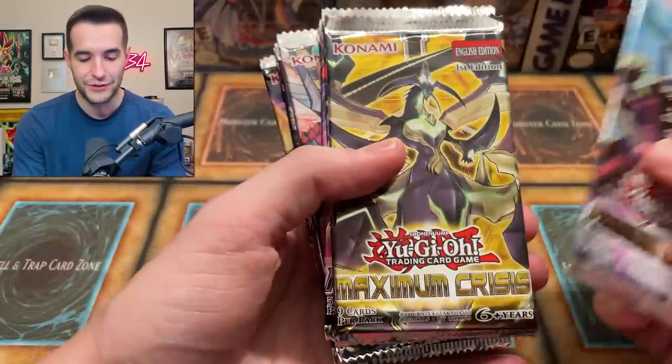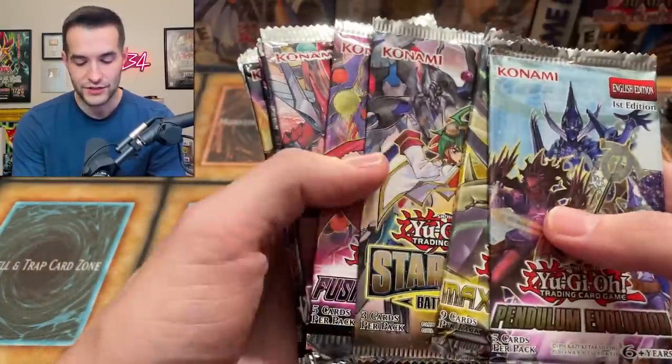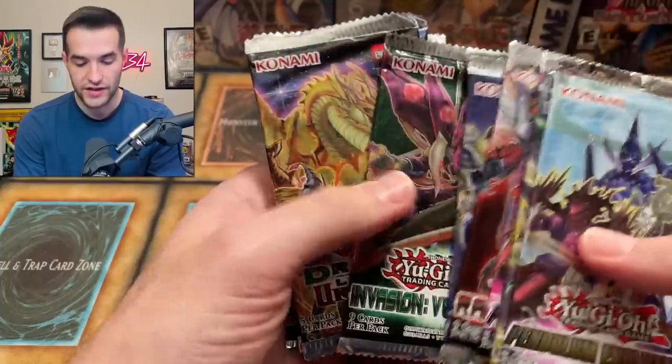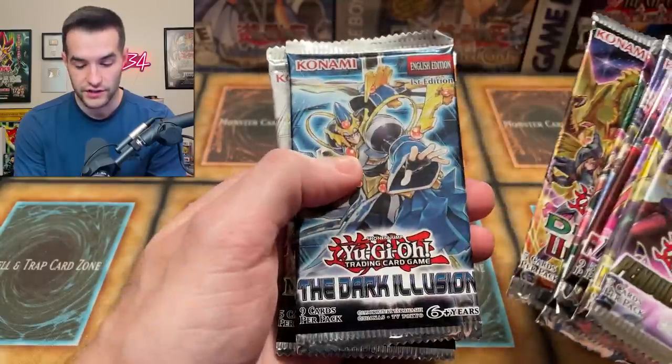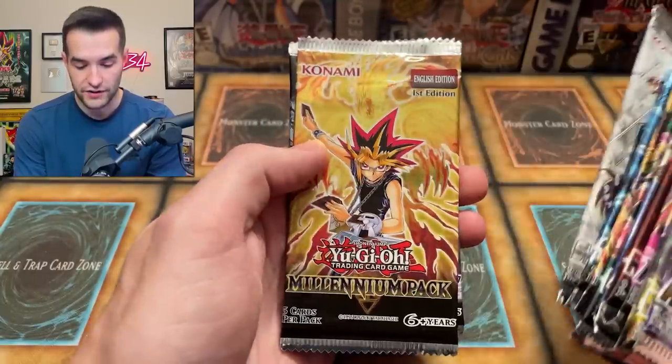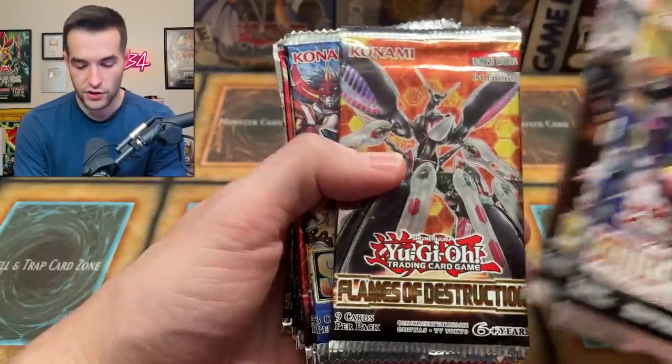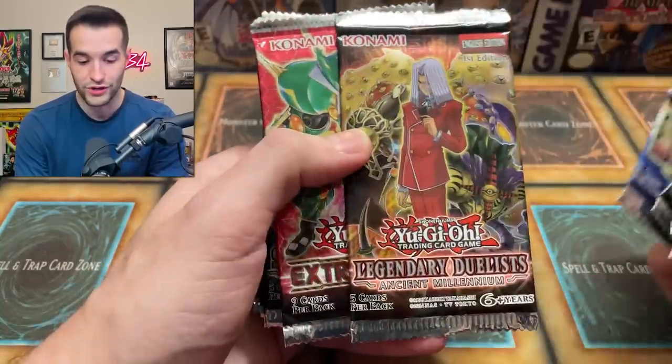We've got Pendulum Evolution, Maximum Crisis, Star Pack Battle Royale, Fusion Enforcers, Raging Tempest, Destiny Soldiers, Invasion Vengeance, Dragons of Legend Unleashed. We've got Dark Illusion, Shining Victories, and Millennium Pack. Then we've got Battles of Legend Heroes of Relentless Revenge, Dark Saviors, Flames of Destruction, and more Star Pack.